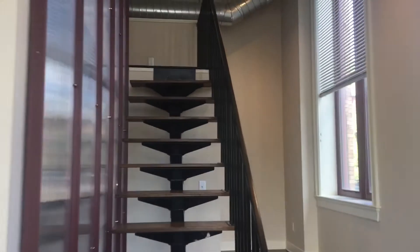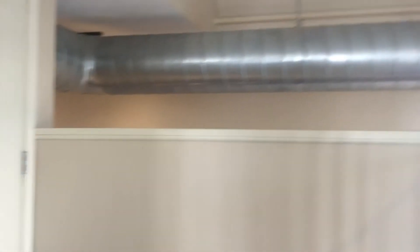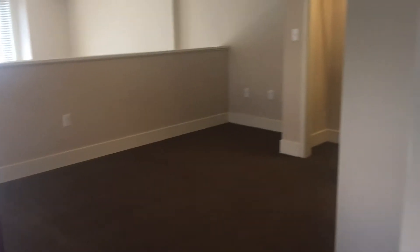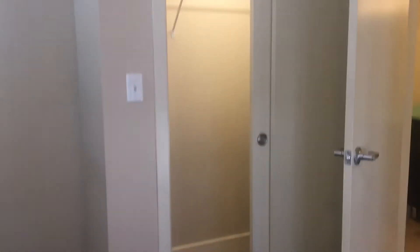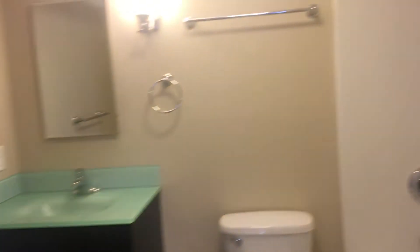Going up the stairs, we're going to take a look at the loft, as well as the second bedroom and some more closet space. This will be your second bedroom — lots of space to rearrange your furniture, and another lighted closet. And then your second full bath.